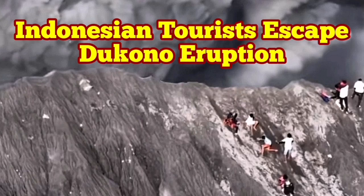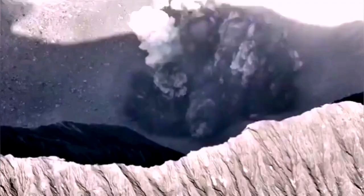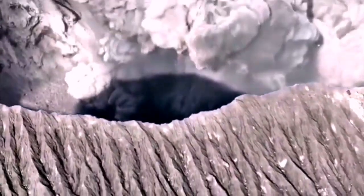A video has emerged which shows the Dokkanu volcano eruption and the people around the rim of the volcano trying to look down into the crater, and then this eruption happens. It has sound.